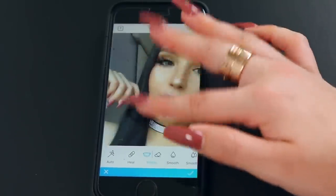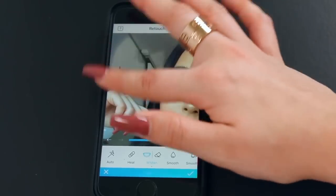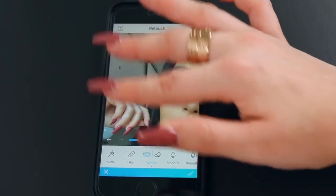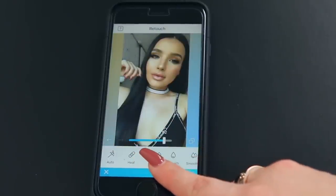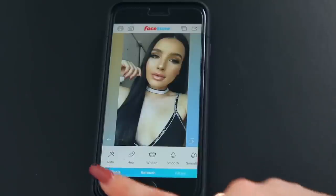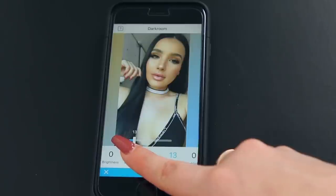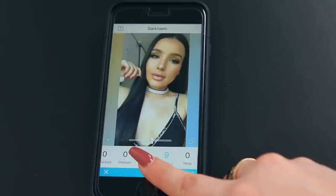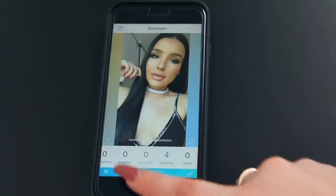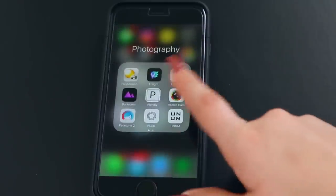Now I'm going to go in with the whiten tool to whiten the background. I always do this in all my pictures. I turn it all the way up so I can see what I'm doing. Since this background is more gray, I'm going to bring it up almost all the way. Now going into Darkroom — I love Darkroom — I'm going to add a little bit of light, taking it to 12. Then I bring vibrance up to 4 and bring saturation down to about 2. I'm happy with this, so I'm going to save to camera roll.